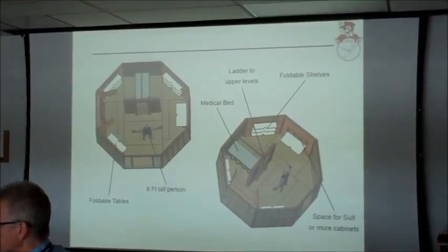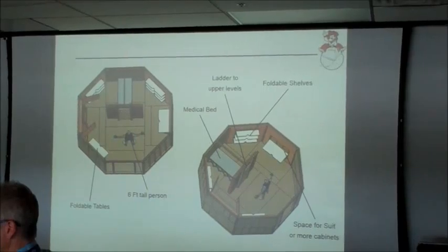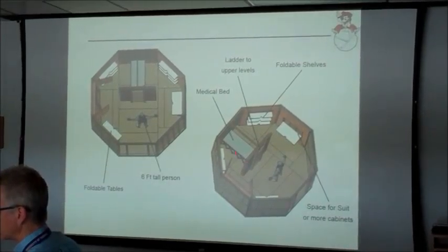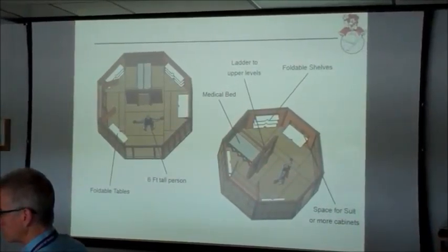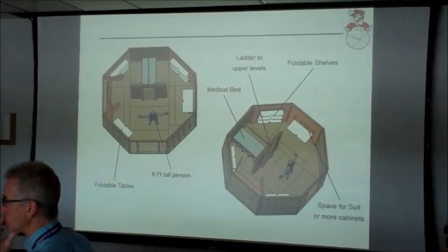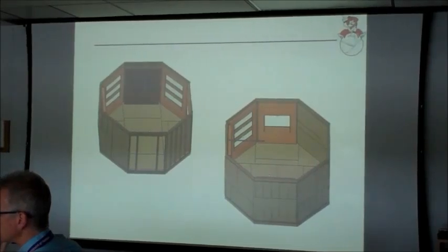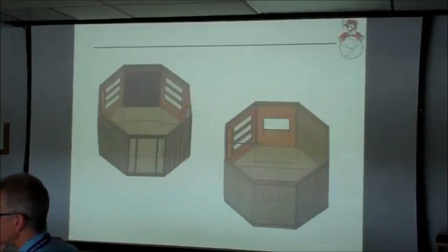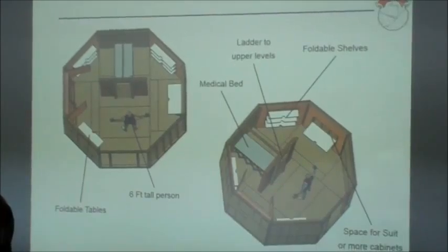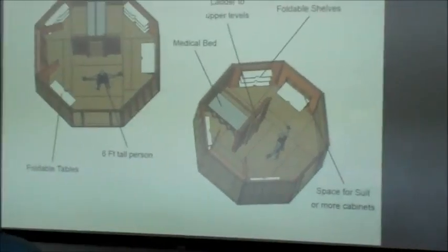Here is the folded-out version we originally came up with, shown for a six-foot-tall astronaut. We had an extendable scissor design to pull out the wall and bed. There's also storage on the inside. It was designed to be pulled out by astronauts. Here's what it looks like folded up — this is the side view looking from the left. I'm going to pass it to Alex, who will tell you how we adapted based on comments and suggestions from NASA and our professors.